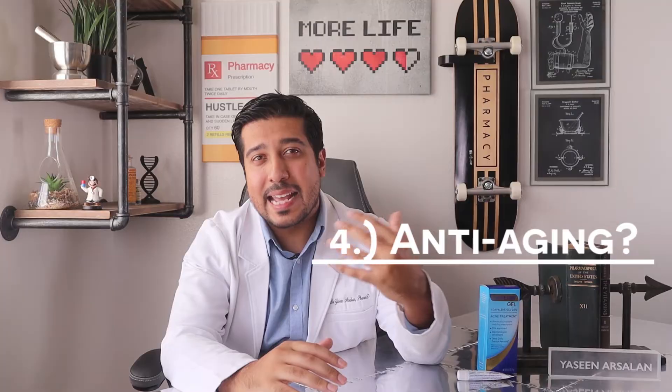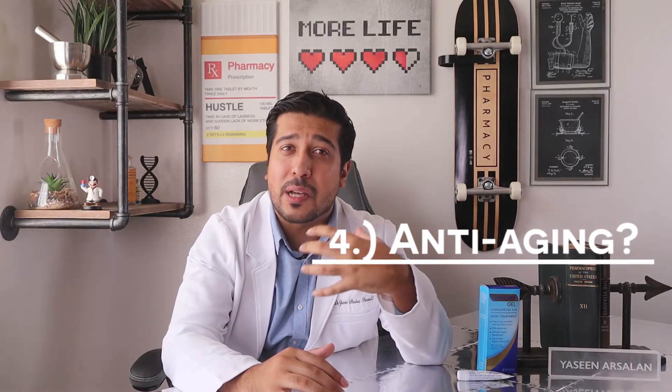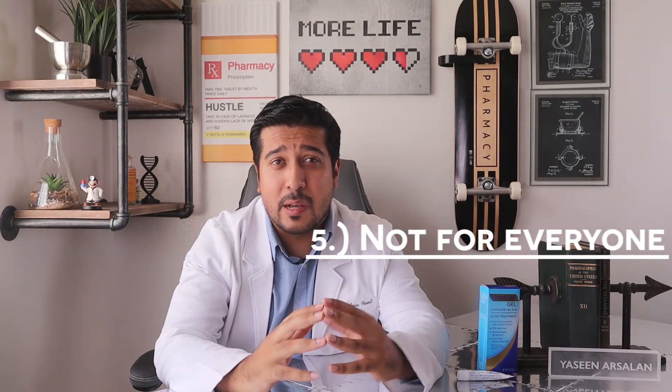Number 4: it's known in the skincare community as an anti-ager, because it has helped others with improvement of fine lines, wrinkles, and pigmentation. Number 5: it's not for everyone. The FDA advises that women who are pregnant, trying to get pregnant, or breastfeeding should not use Differin. Also, if you have ultra-sensitive skin, dermatitis, or eczema, it's best to avoid using it altogether.